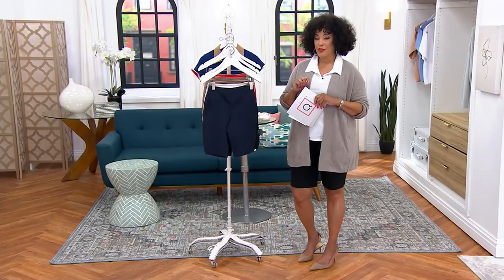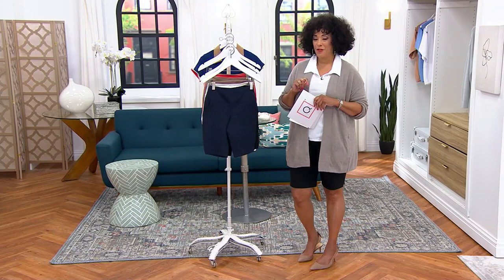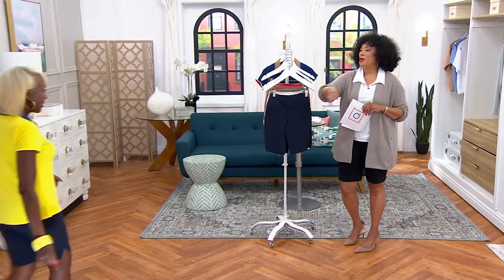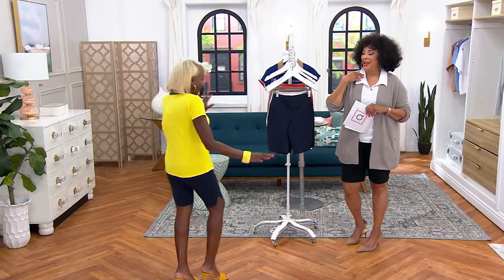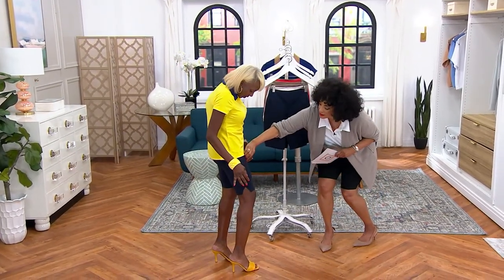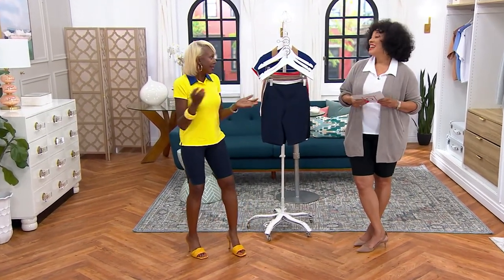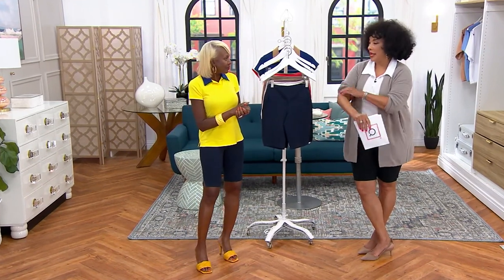This is Renee's first-ever Bermuda short Today's Special Value. Come on in, Renee Greenstein! I love that you're wearing the polo shirt, as am I. Tell everybody about Wicked and why you wanted to do a Women with Control Bermuda short as our Today's Special Value.